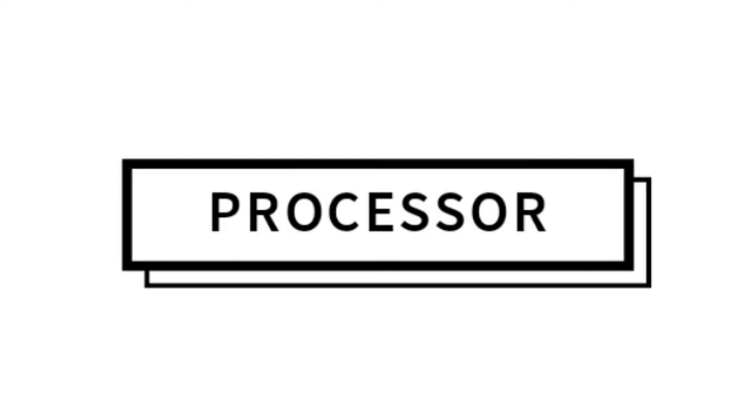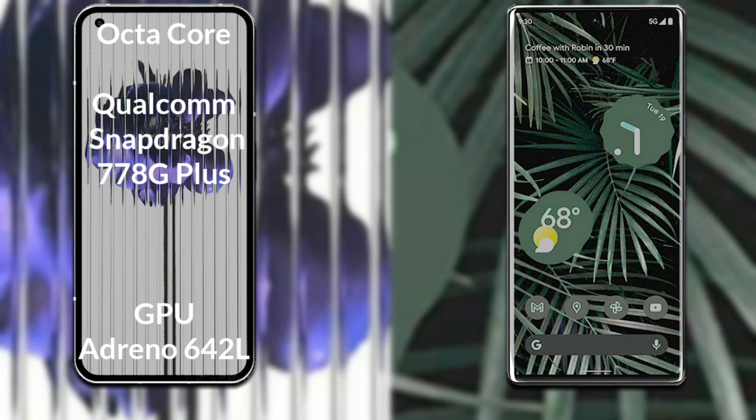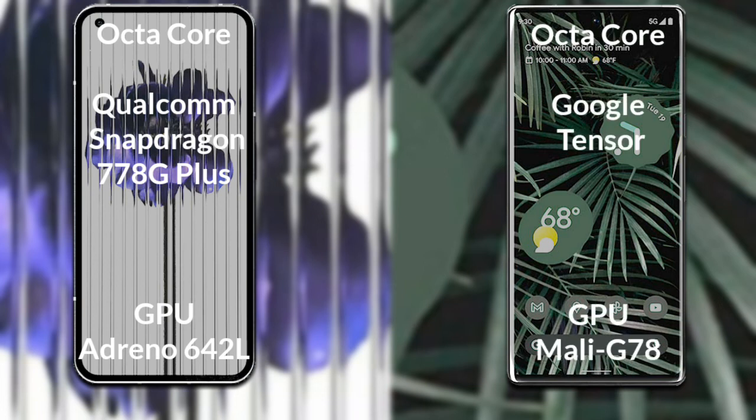Let's talk about the processor and GPU of both phones. Nothing Phone 1 has an octa-core Qualcomm Snapdragon 778G Plus processor with GPU Adreno 642L. Google Pixel 6 Pro has an octa-core Google Tensor processor with GPU Mali-G78.